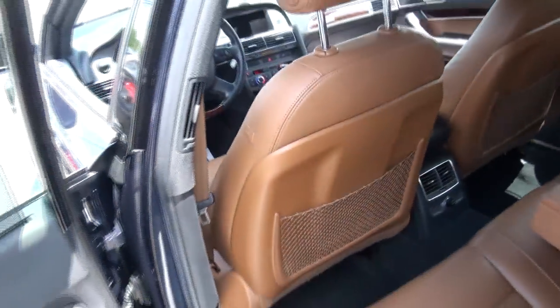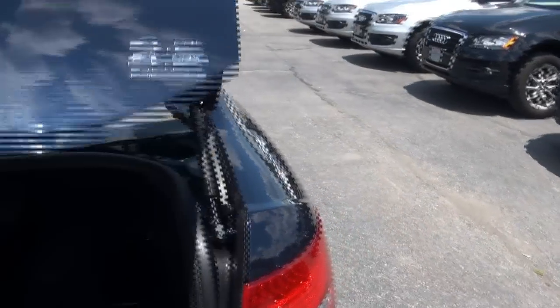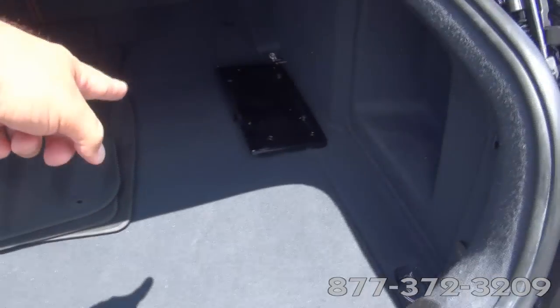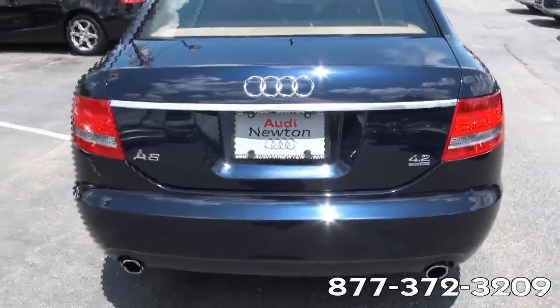106,000 miles — relatively nothing for an Audi. Full size spare. Your battery is back here. Your front plate bracket, and you have a power source in the rear. 60/40 split. That's a huge trunk, by the way.